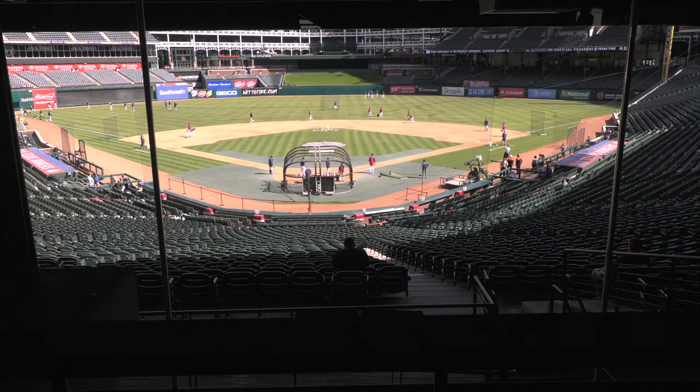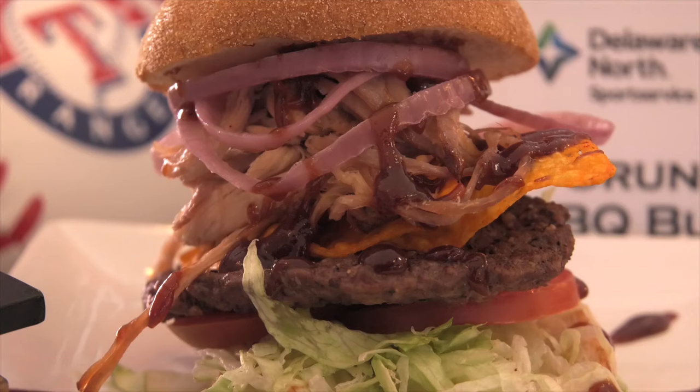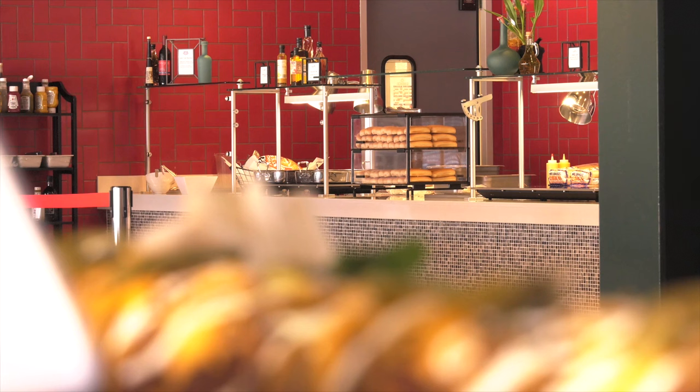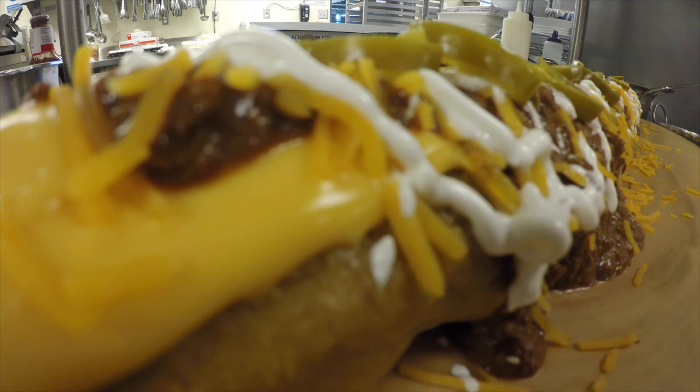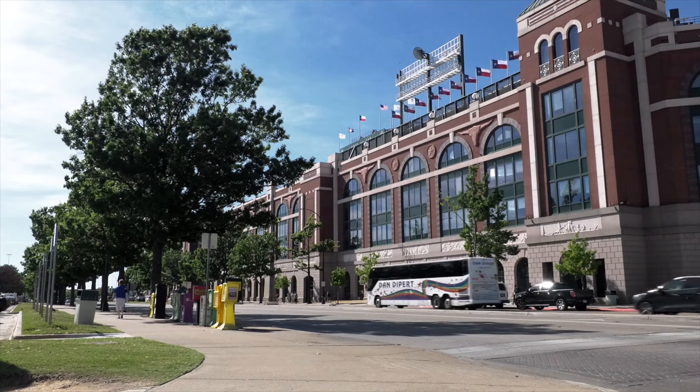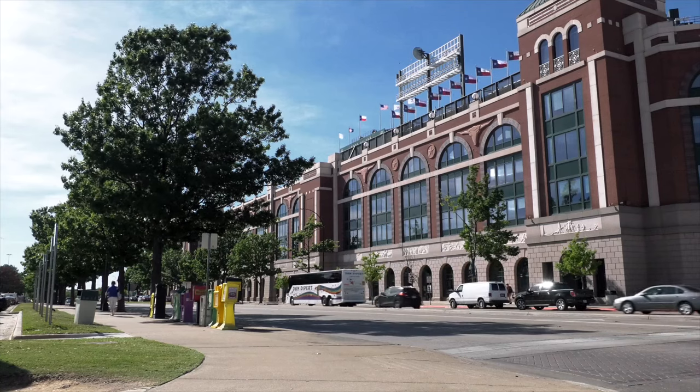The ballpark is seen as the first in the country to be big and bold with its food, and it's going so well, there are plans to continue year after year. That's the fun part about my job — it's nothing bad to see somebody walking with one of the food items and just be happy and enjoying it. That's my payoff. Every time I see somebody happy and eating it, I know I did something good.